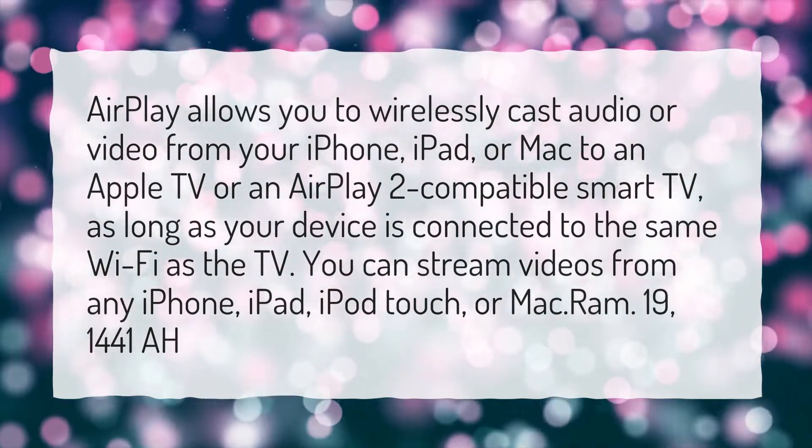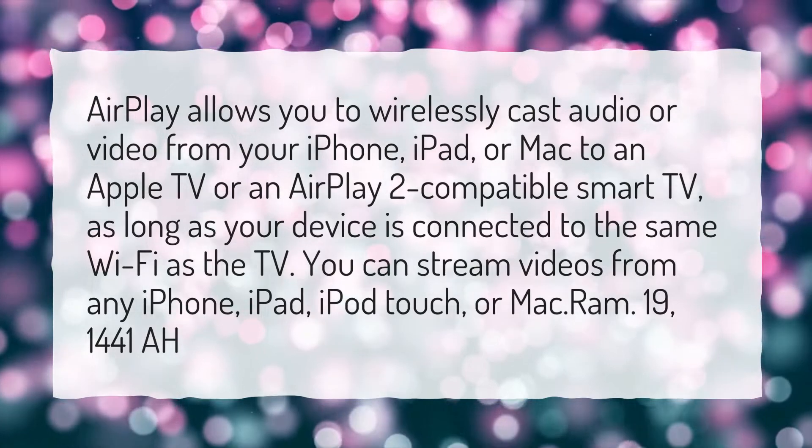You can stream videos from any iPhone, iPad, iPod Touch, or Mac.